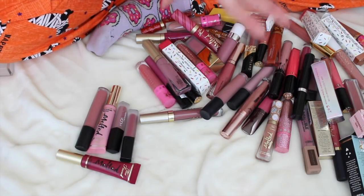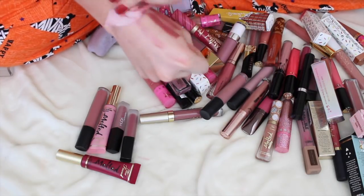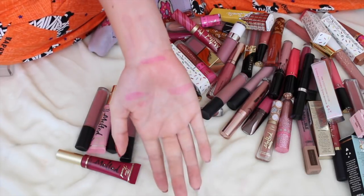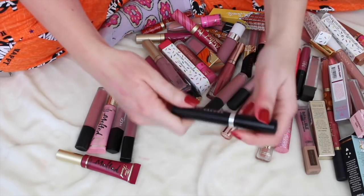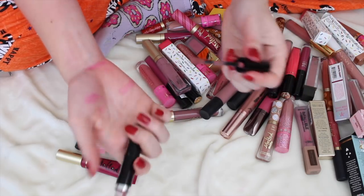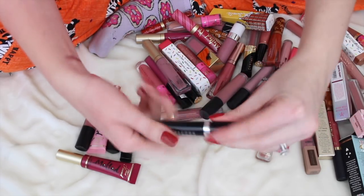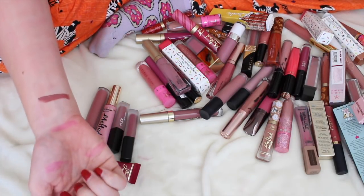Let me wipe these off. You can see my arm is totally stained from the other lipstick videos I've swatched. I love the Marc Jacobs formula — I only have the one but I absolutely adore it. It is one of the most perfect liquid lipstick formulas ever. It's kind of like a mousse-y texture. I'm going to keep that one, but because I'm keeping it I might not need to keep some of the others.